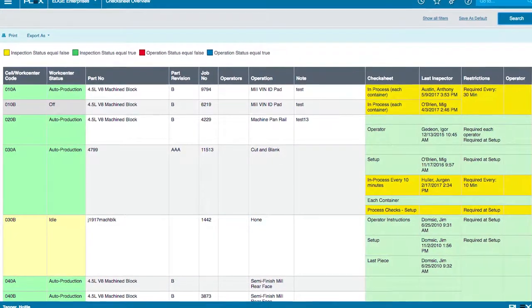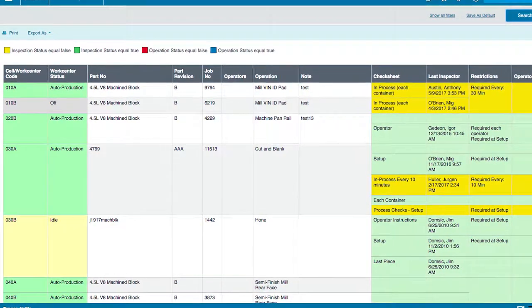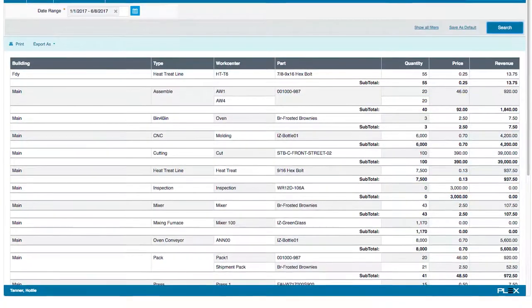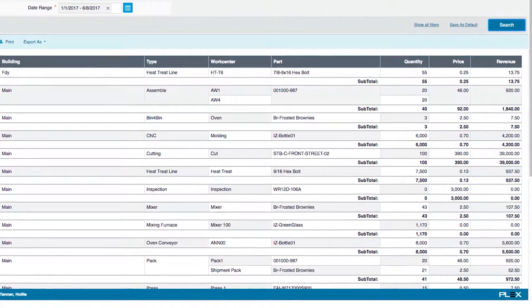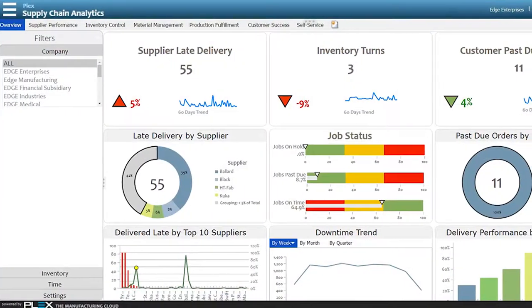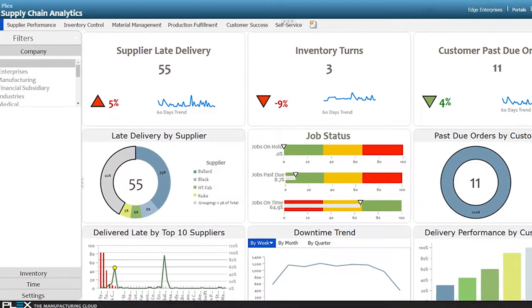We're in our third year of Plex and it's really transformed our business — I truly believe that. The entire team of production people utilize Plex to help us control our ingredient flow through the system. It's also helped us from a sales perspective, understanding where our customers are coming from and getting reports that allow us to track how we're doing. Everything is integrated.